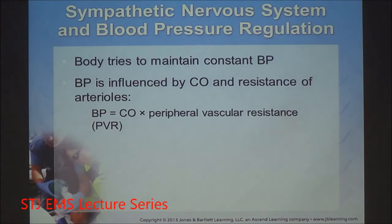Homeostasis is the ability to maintain body balance; hemostasis is the ability to maintain blood pressure. You must have pressure in a closed container for good perfusion. Blood pressure equals cardiac output — the systolic force — times peripheral vascular resistance, the diastolic pressure.